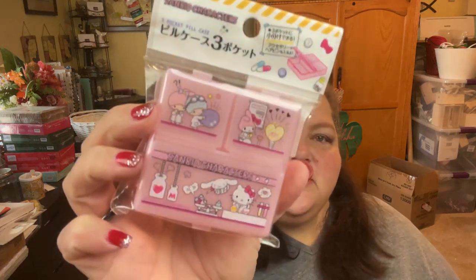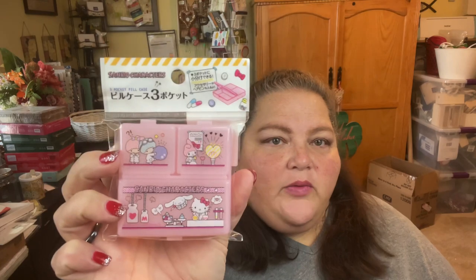Since I was going with Little Twin Star, they had a whole little section — Little Twin Star, Hello Kitty, and My Melody. This is a three-pocket pill case, but I bought it anyway. I don't necessarily need a pill case with three pockets unless maybe I'm going out for the day and need to stick my vitamins and medications in it. But I thought it was cute and I think I could also use it for gems or something cute like that.